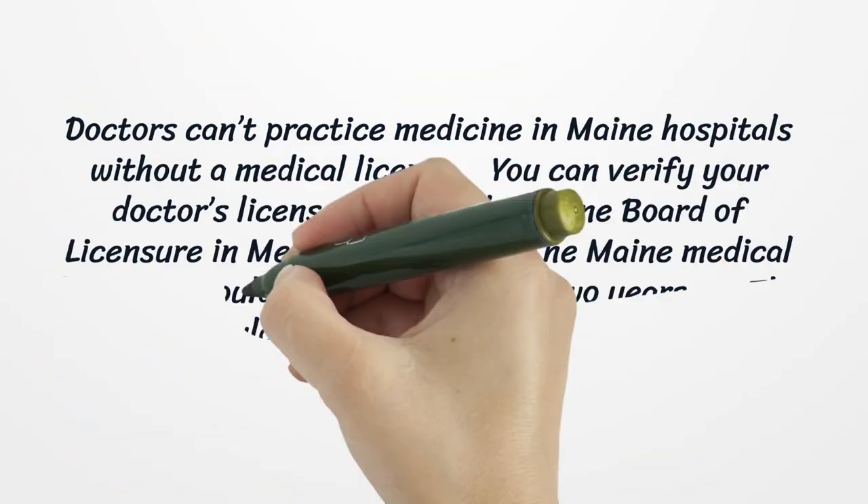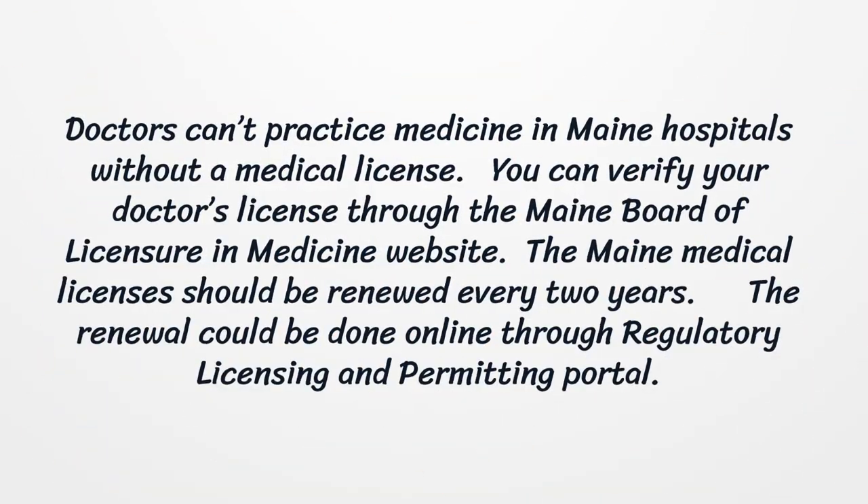Doctors can't practice medicine in Maine hospitals without a medical license. You can verify your doctor's license through the Maine Board of Licensure in Medicine website. Maine medical licenses should be renewed every two years. The renewal can be done online through the regulatory licensing and permitting portal.